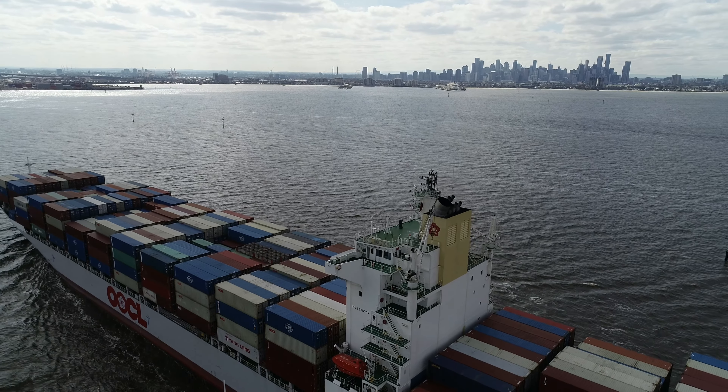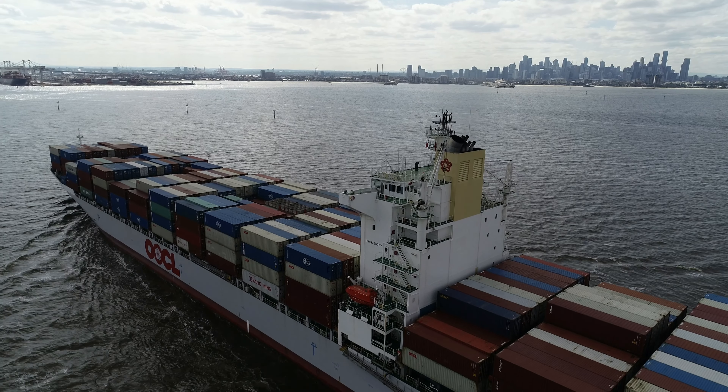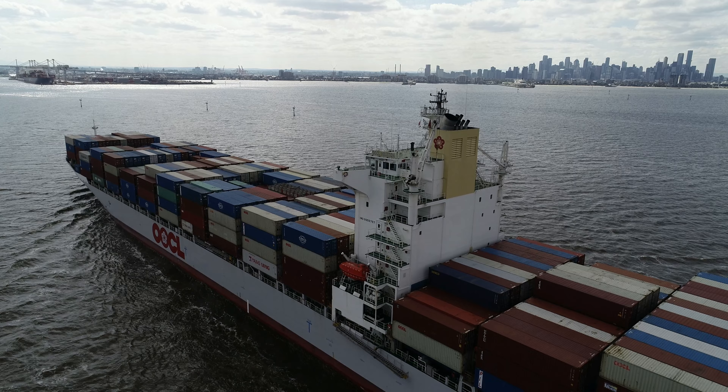Look at that lovely starboard shot of Williamstown in the background as she approaches the mouth of the Yarra. Absolutely stunning.